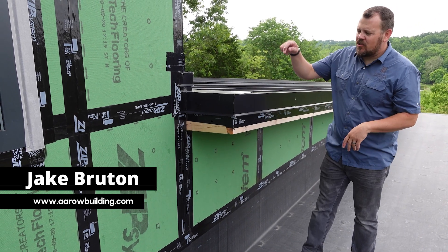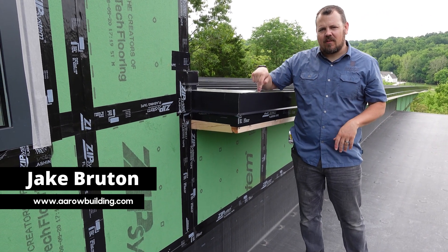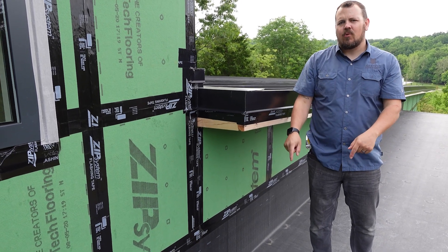I'm Jake Bruton and last week on The Build Show we talked about our standing seam metal roof. This week we're going to talk about our EPDM porch roof.